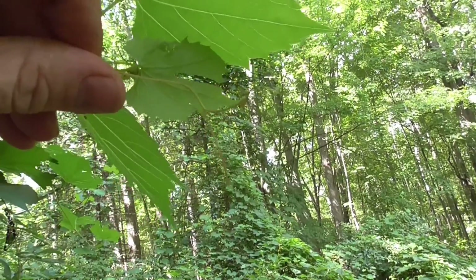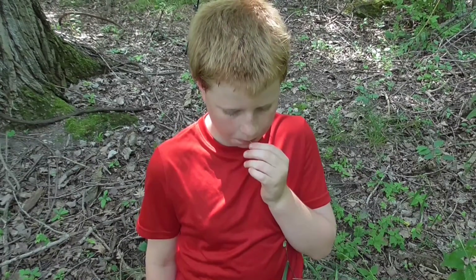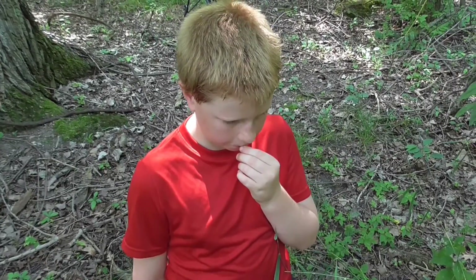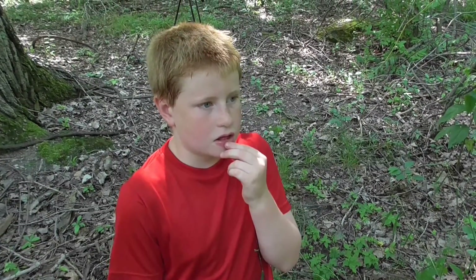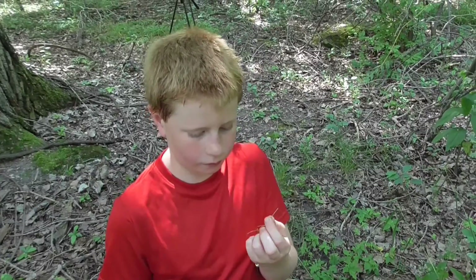There you go, let's get that one. See how when the vine comes out starting a new area, it splits out into two like a snake's tongue? Try it out. What's it taste like? Do you remember what kind of vine that is? Yes — grape.